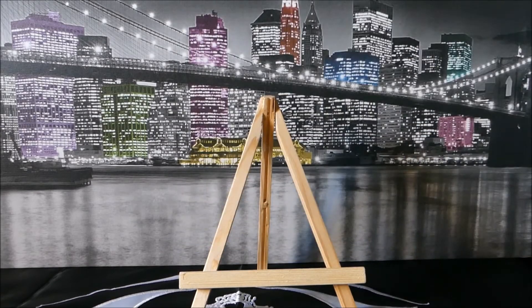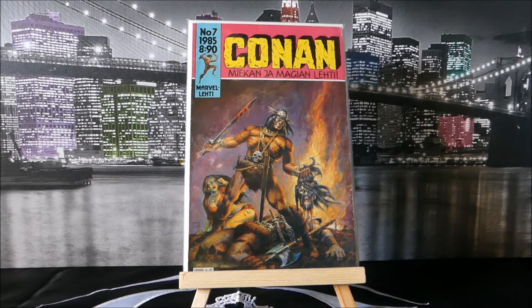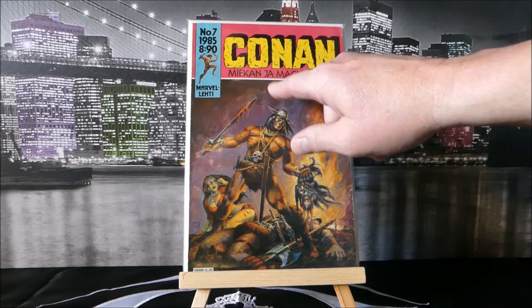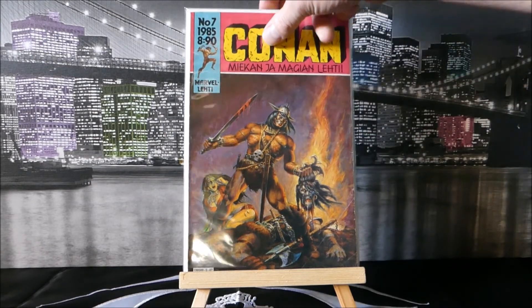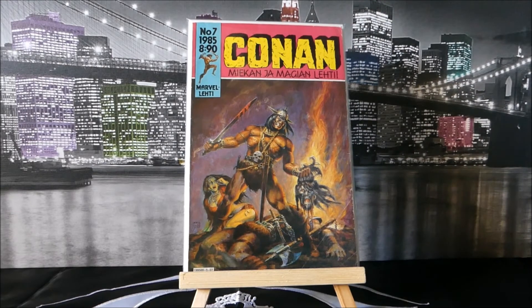Moving on to my favorite — and Centauri will love this — this is a 1985 Finnish version of Conan number seven. It's 8.9 Kroner and the title 'Miekka ja Maaginen Lehti' translates to 'Sword and Magic Leaf.' It's a very nice looking book. What would happen if you got this graded — where would it go? Would it have any value?